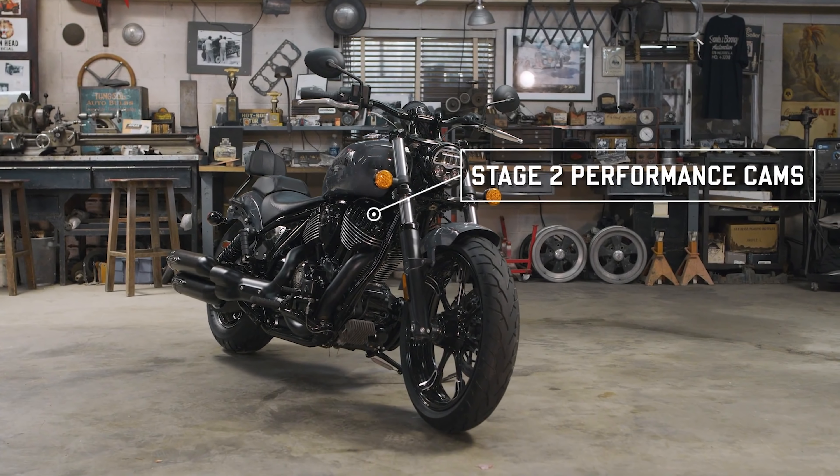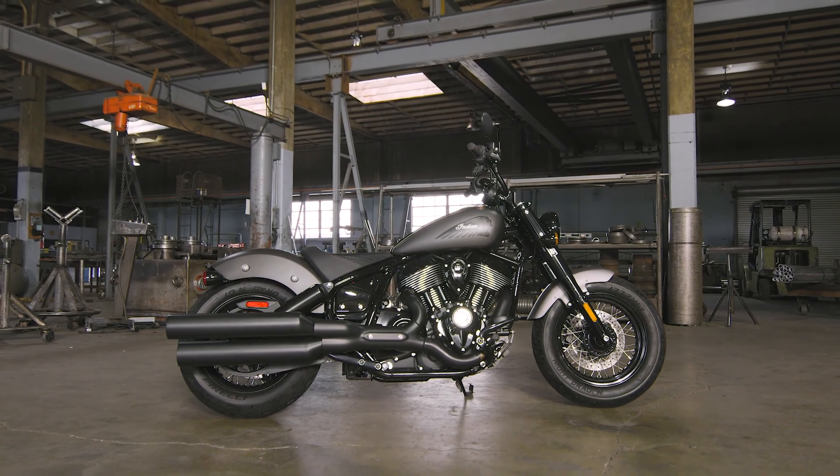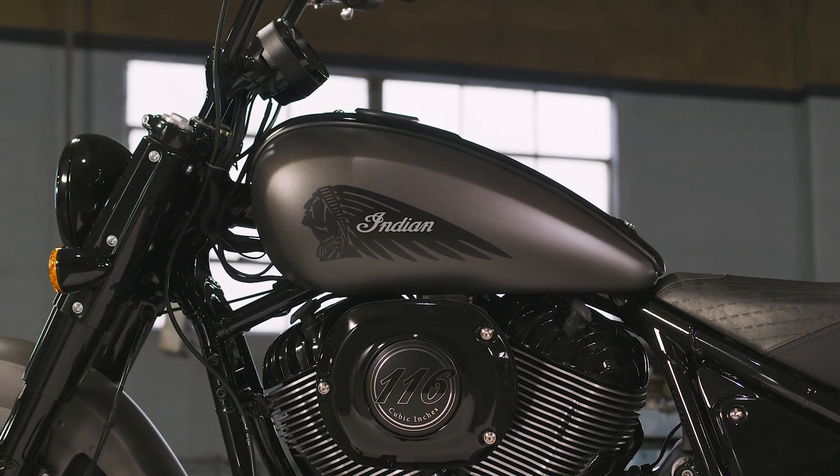Short mudguards, one round headlight, no other fluff on the bike — simple, but still keeping within those boundaries. All in all, a great update. I hope they sell a lot of them. I can't wait to take one out for a ride.